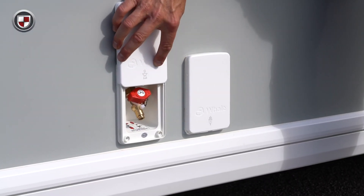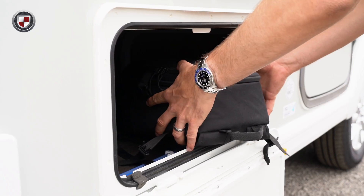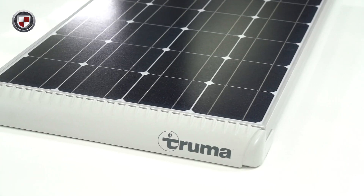Other external key features are gas BBQ point, mains electric point, external storage locker, off side services light, and 100 watt solar panel.